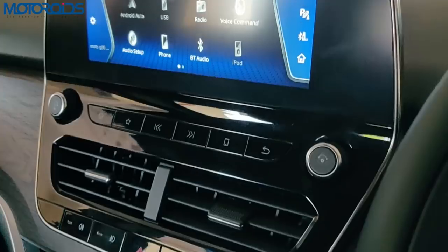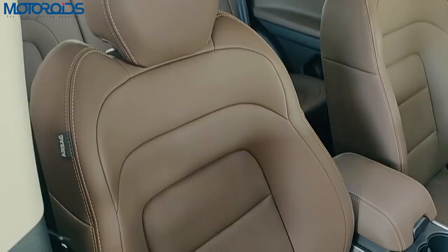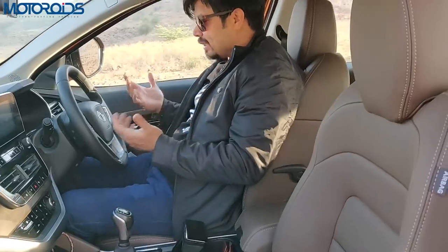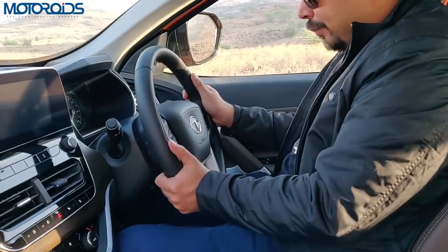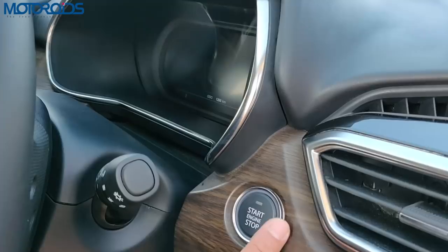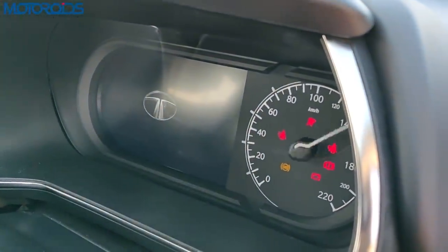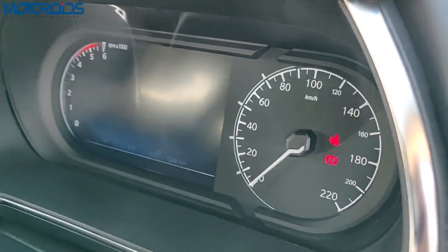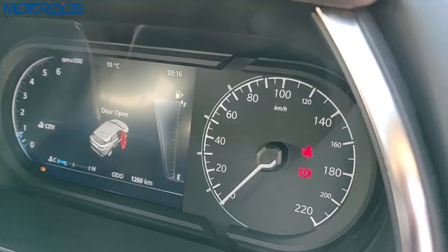The steering wheel is new, the central touchscreen, instrument console, dashboard, seats, door panels — the whole cabin is entirely new. The steering wheel is rake and reach adjustable, which is a nice thing. You also get a push-start button which brings this central instrument console to life. Tata have gone minimal with this one, except for the fact that it has a digital tachometer on the left.